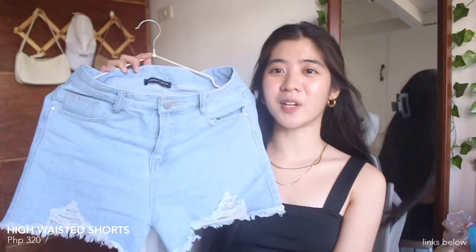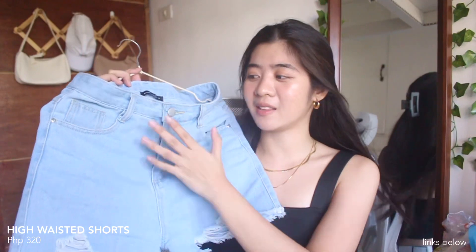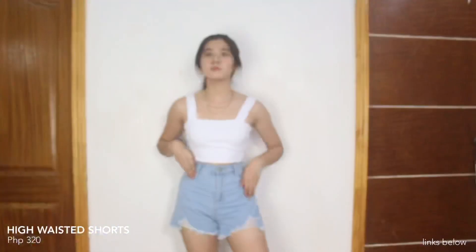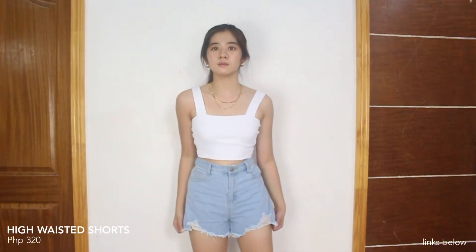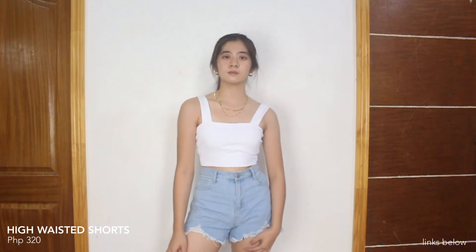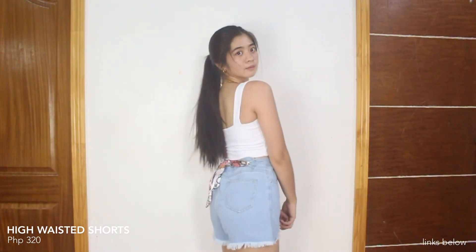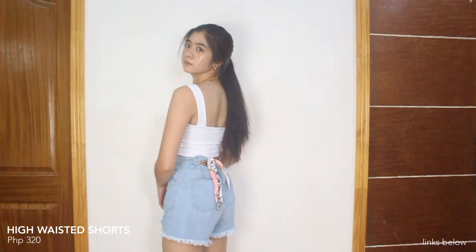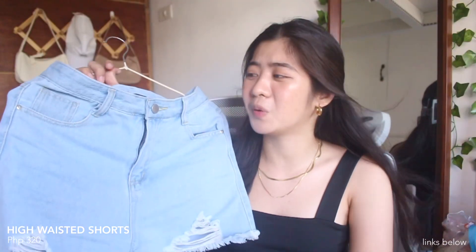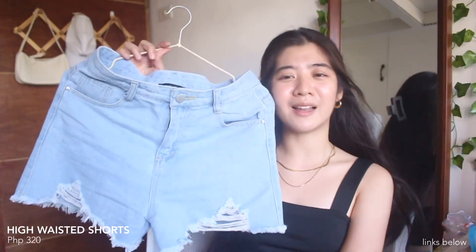Moving on to our bottoms — we have this denim short, high-waisted, and it's color light blue. Meron lang siyang patas-tas effect sa ilalim na part. I got this in large size because nabasa ko sa mga reviews na mag-size up daw. Pero medyo luwag siya sa waist ko — I'm not sure if mas maganda yung fit if nag-stay ako sa medium. Super basic lang din na short.